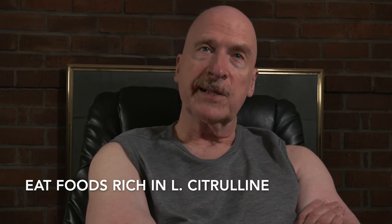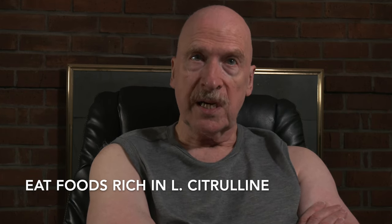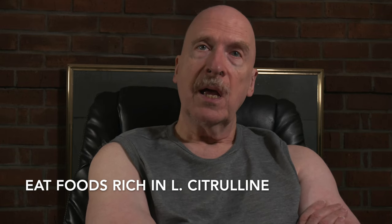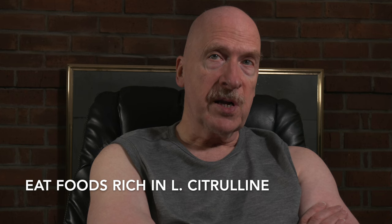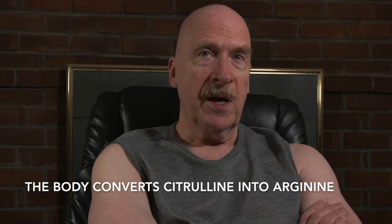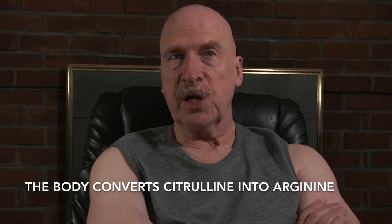Number four, taking L-citrulline supplements or eating foods rich in L-citrulline, such as watermelon, squash, or cucumbers. L-citrulline is converted into arginine in our kidneys, and taking L-citrulline is more effective at raising nitric oxide than taking preformed arginine.